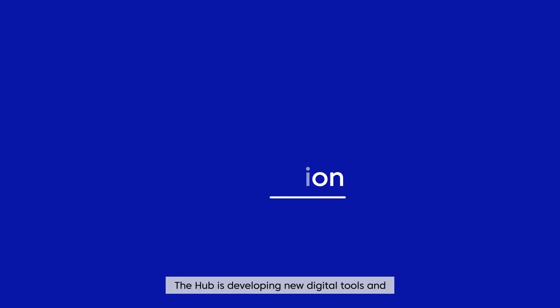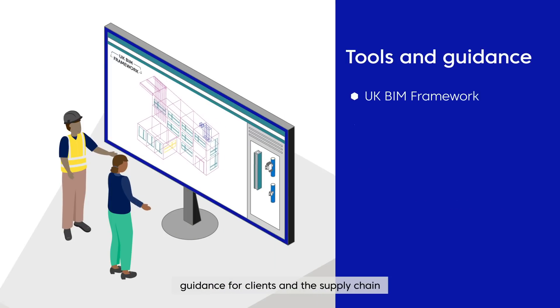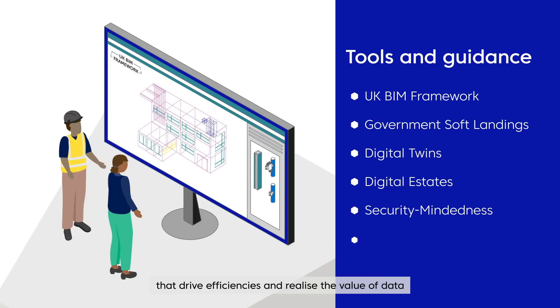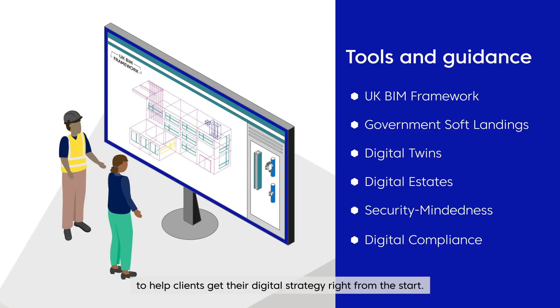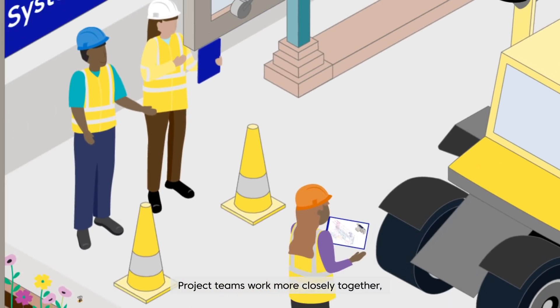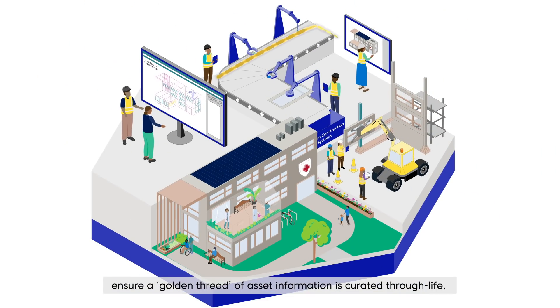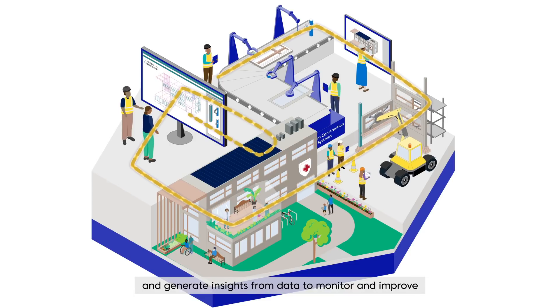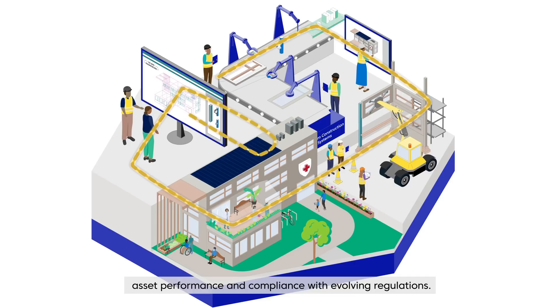The Hub is developing new digital tools and guidance for clients and the supply chain that drive efficiencies and realise the value of data. To help clients get their digital strategy right from the start, project teams work more closely together, ensure a golden thread of asset information is curated through life, and generate insights from data to monitor and improve asset performance and compliance with evolving regulations.